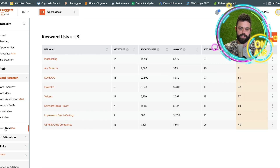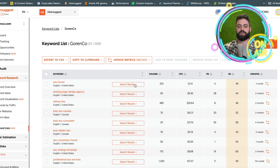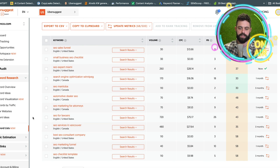Under keyword research you have keyword lists — that's what I was talking about. You can gather lists of the keywords you like and then kind of track them. That's pretty nice.